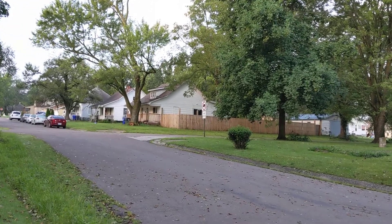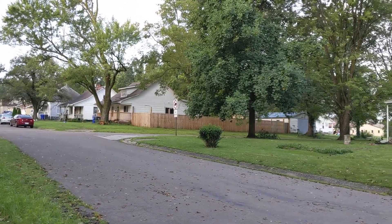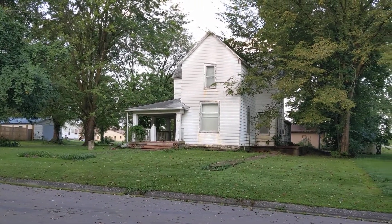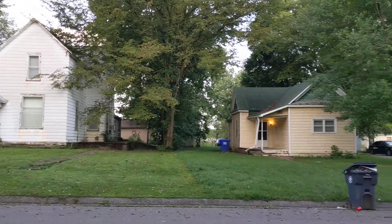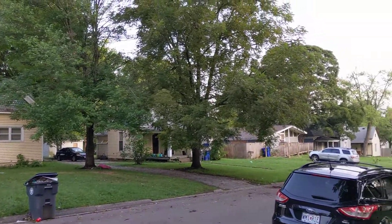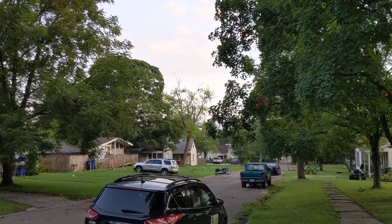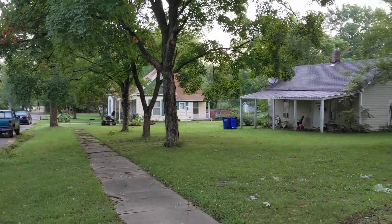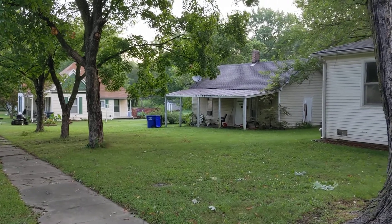You got some homes like that one there on the corner that seem to be pretty well taken care of. This one here seems to be pretty aged. And you can just kind of see that. There's the one just to the north of it right there.